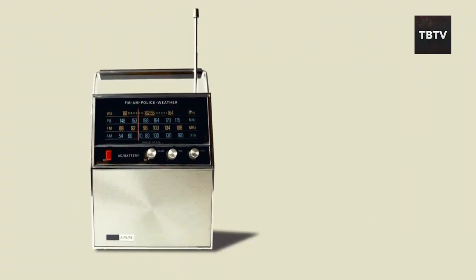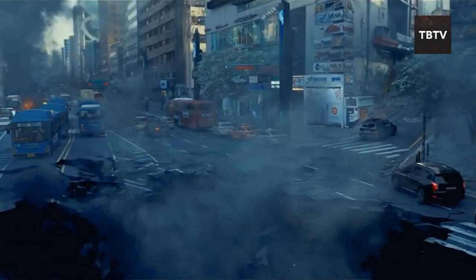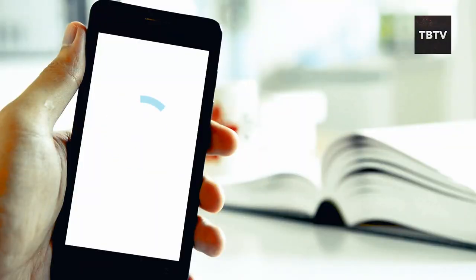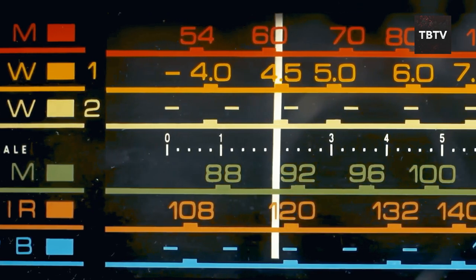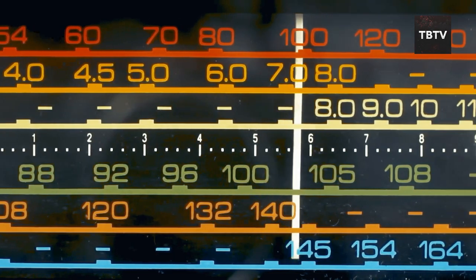This one might seem a little technical, but ham radio is a game-changer in an emergency. Imagine a massive earthquake rocks your town — buildings crumble, power lines snap, cell towers topple over, and you're cut off from the world. Here's where a ham radio comes in. Unlike your cell phone, which relies on infrastructure that can be easily damaged, a ham radio operates independently — like having your own personal communication network, free from the grid.